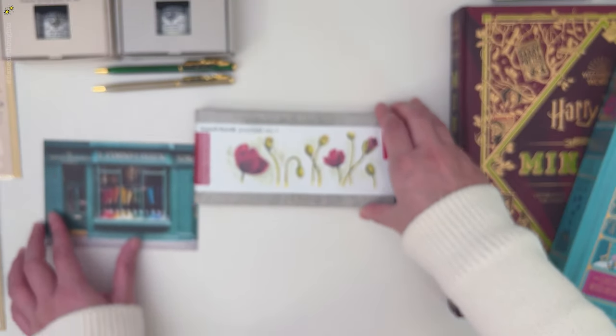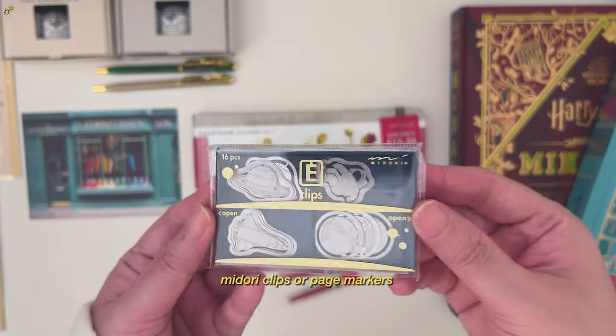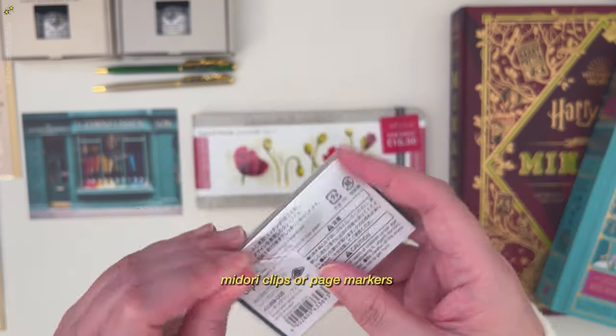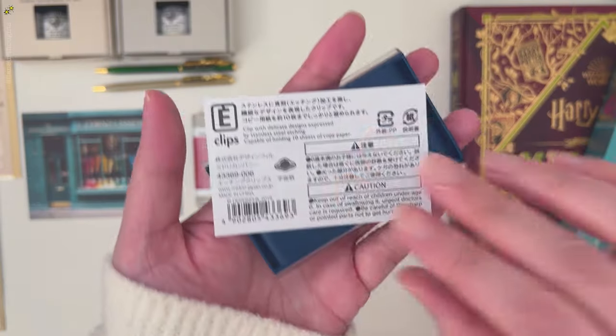Next, stop at the London Graphic Center shop. I got art supplies and these Midori clips or page markers, similar to the Alice in Wonderland page markers.